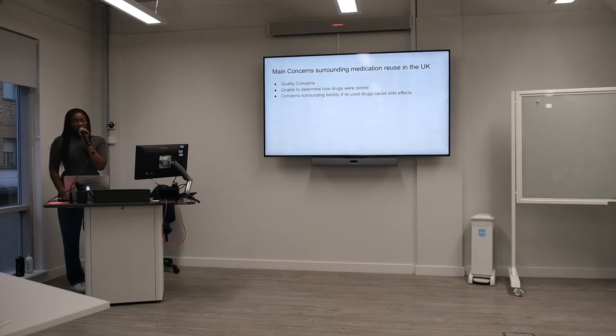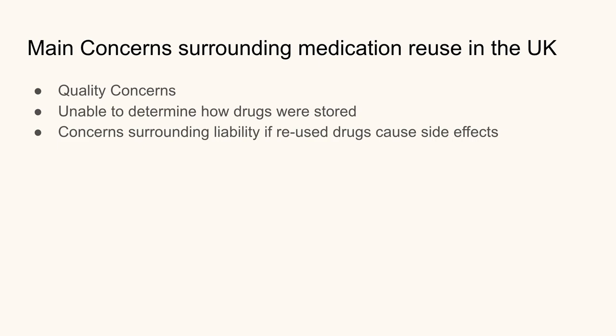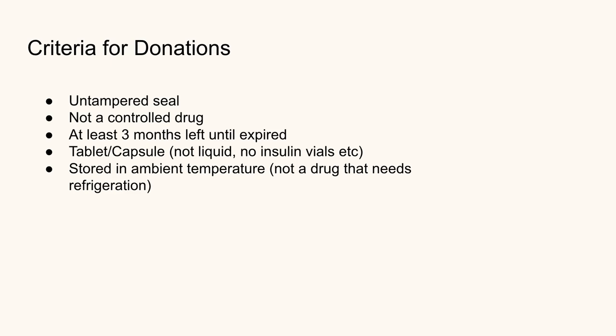We also looked into reusing drugs that weren't expired, but there are some main concerns about the quality of the drugs. Currently, you would be unable to determine how drugs were stored, and there would be concerns surrounding liability if reused drugs caused side effects. So there would be necessary criteria — for example, an untampered seal, it wouldn't be a controlled drug, at least three months until expiry, and stored at normal ambient temperature.